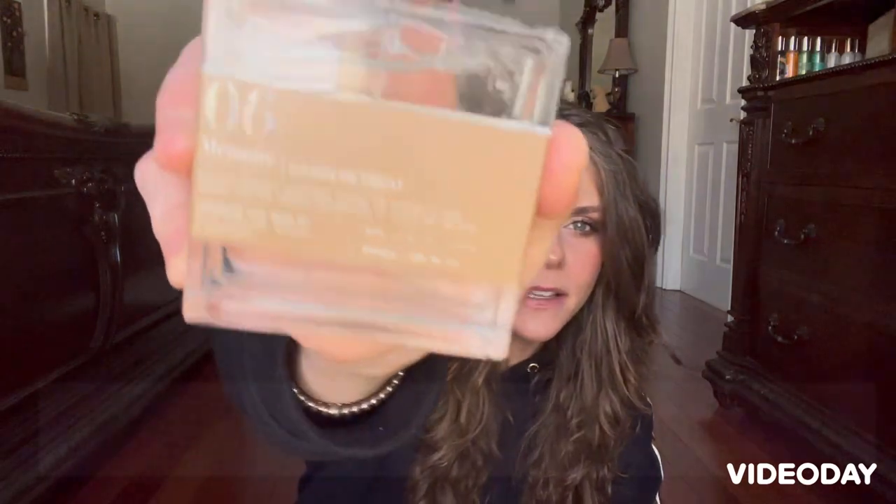This one here is very affordable and I have a little story. I was looking for a woody kind of scent, and I've recently been watching Yellowstone — if you like manly cowboys, just watch the show. Anyway, maybe it's correlated because I was watching the show and purchased this at the same time. I bought this fragrance by Memoir Archives and it's called Cabin Retreat.